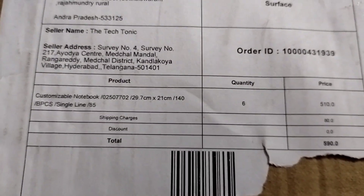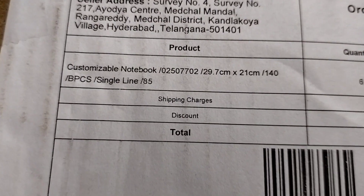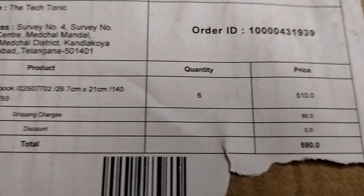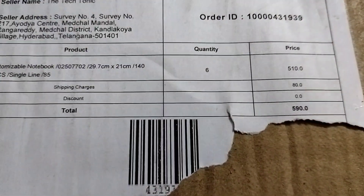This is a custom notebook. It is $85. It is $50. It is $10.